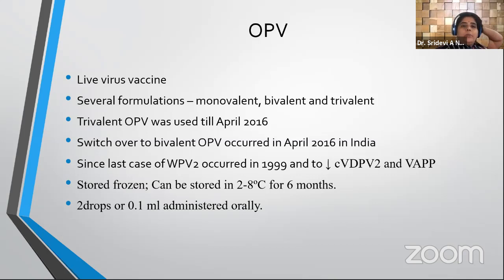Oral polio vaccine (OPV) is a live virus vaccine available in monovalent, bivalent, and trivalent formulations. Trivalent OPV containing all three polio virus types (1, 2, and 3) was used until April 2016. From April 2016, we switched to bivalent OPV containing only types 1 and 3 — type 2 was removed because the last case of wild poliovirus type 2 occurred in 1999, and to reduce cVDPV2 and VAPP cases. OPV is generally stored frozen or at 2 to 8 degrees for up to 6 months; it is given as 2 drops (0.1 ml) orally.